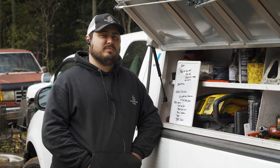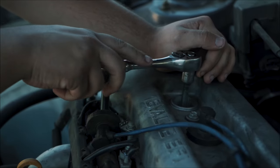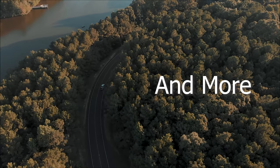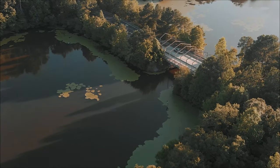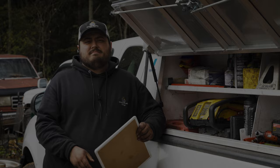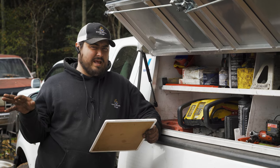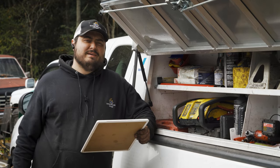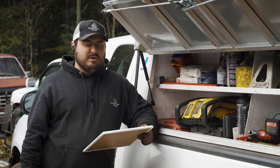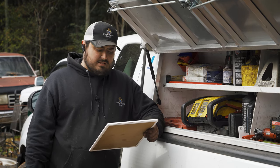Hey there, viewers, and welcome back to Grumpy Monkey Garage, where today, in the freezing cold, I'm going to be telling you about mechanics scams. I've assembled a list of things that I've seen from other shops and fly-by-night mobile mechanics — not the established with multiple trucks in a fleet kind, but the variety where I get calls after they've worked on your car and made a mess. I'm going to teach you how to not get into that scenario in the first place, or at least give you some context clues to watch out for.